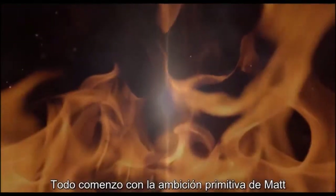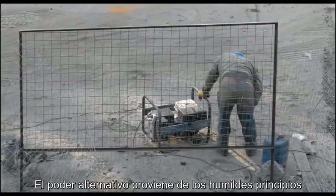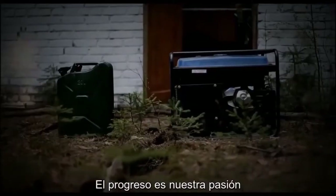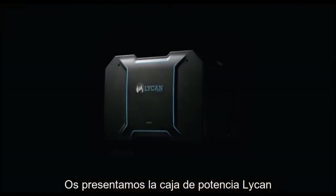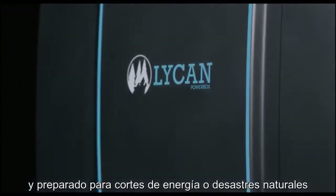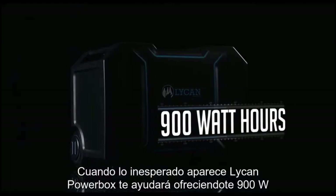It started with man's most primal ambition — the desire to harness the sun. Alternative power has come from humble beginnings, but we've never settled and we've never stopped innovating. Progress is our passion, and it has led us here. Introducing the Lichen Powerbox, the solar electric generator designed for everyday family needs and ready-made for power outages and natural disasters. When the unexpected hits, the Lichen Powerbox has you covered with 900 watt-hours of power.